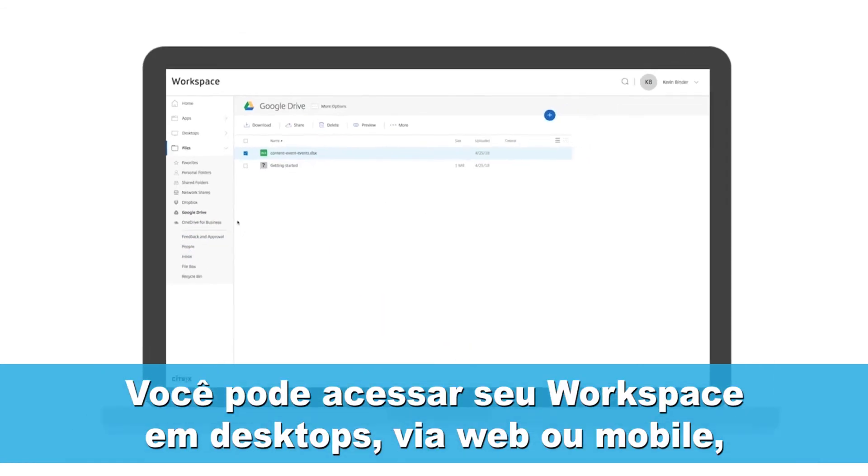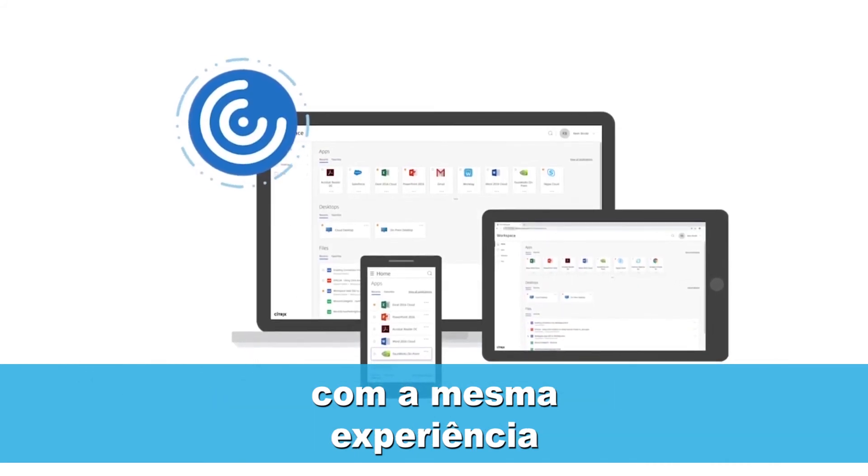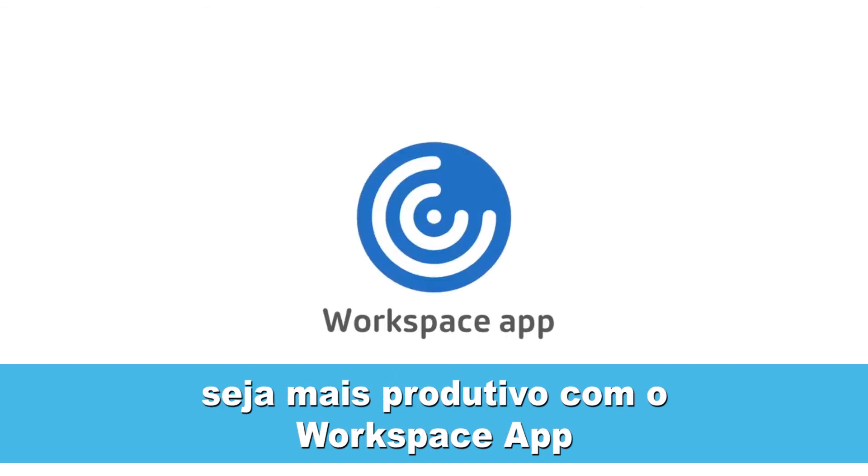You can access your workspace on your desktop, web, and mobile, and expect the same experience. From anywhere, on any device, get productive with the Workspace app.